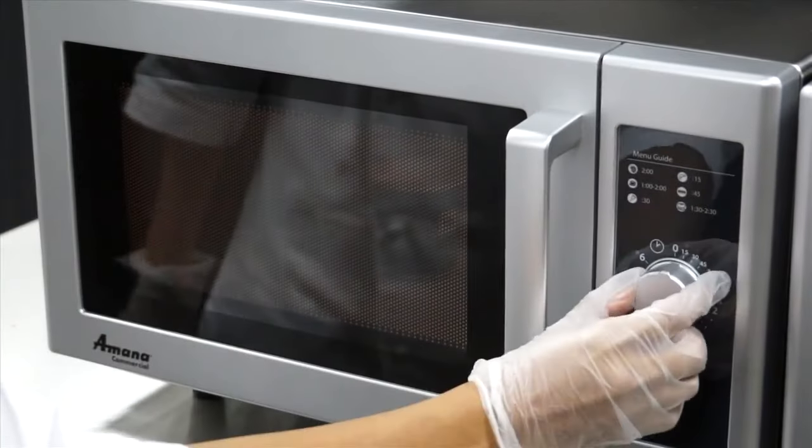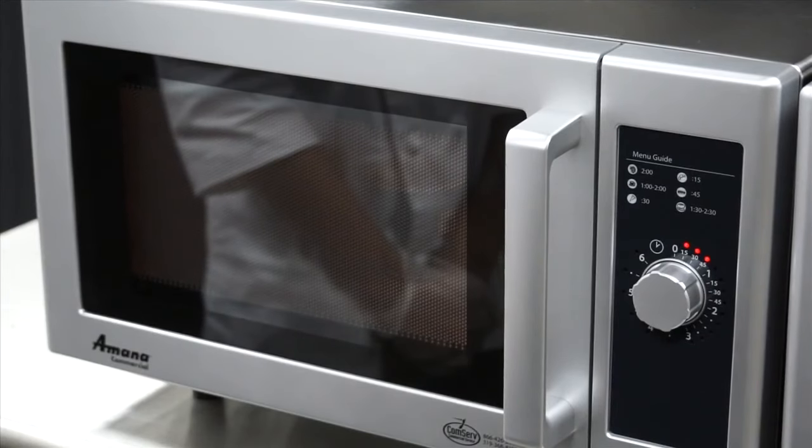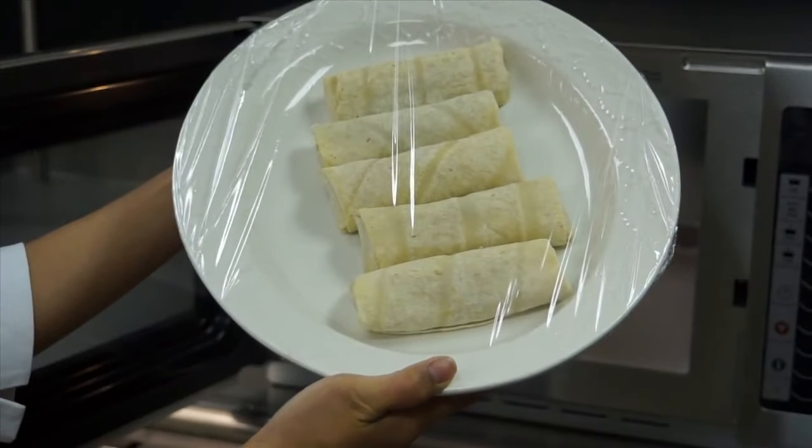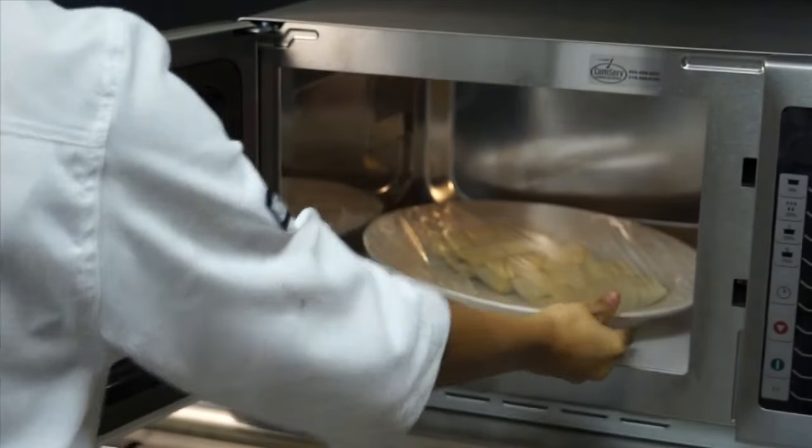The RMS-10D allows quick operation with a 6-minute light-up dial and 100% power. Just turn the dial and cook. The RMS cavity accommodates a 12-inch platter. Reheat entire platters of food or small portions with ease.